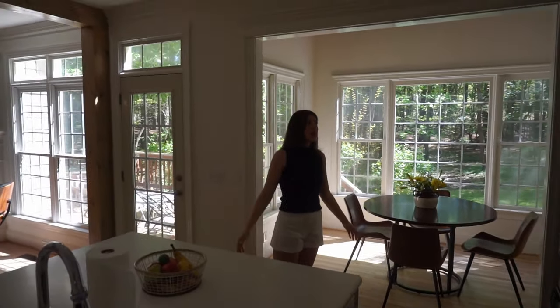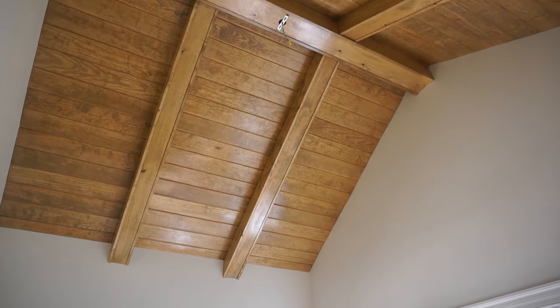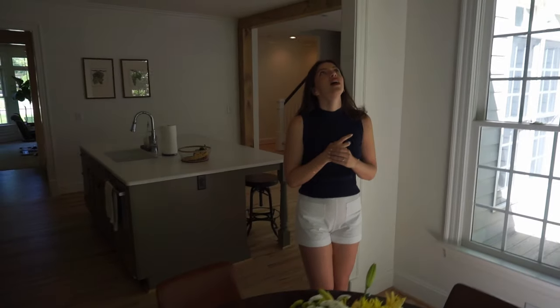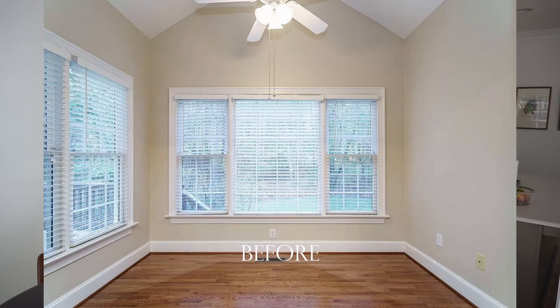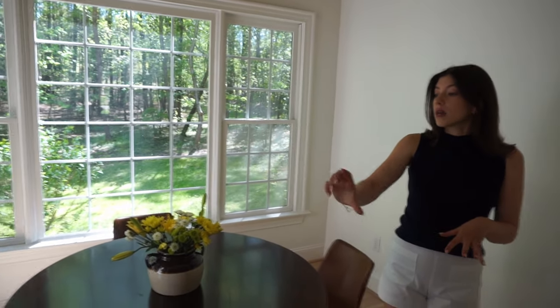That segues us to the breakfast nook. I'm waiting on my chandelier so I don't have that to show you yet, but we can admire the beautiful woodworking on the ceiling. This was something I wasn't sure we were going to do — a lot of these extra woodworking projects we thought might not be in budget initially — but my father-in-law said let's just do it and gave us a good deal. We got the ceiling of my dreams. This is the only room in the house with vaulted ceilings so I love that we played off of that. A long-term dream would also be to add a built-in banquette that runs all the way around.